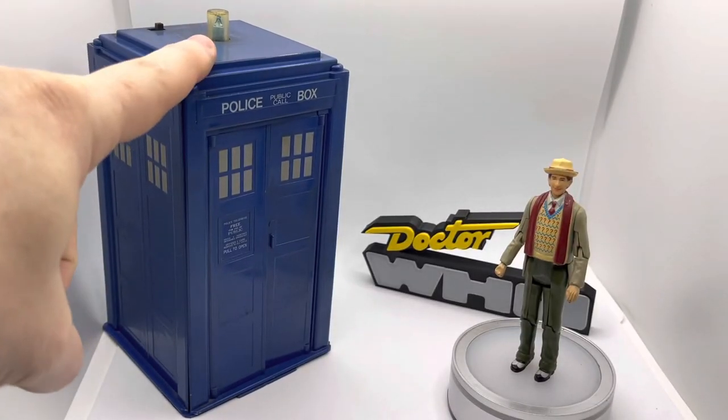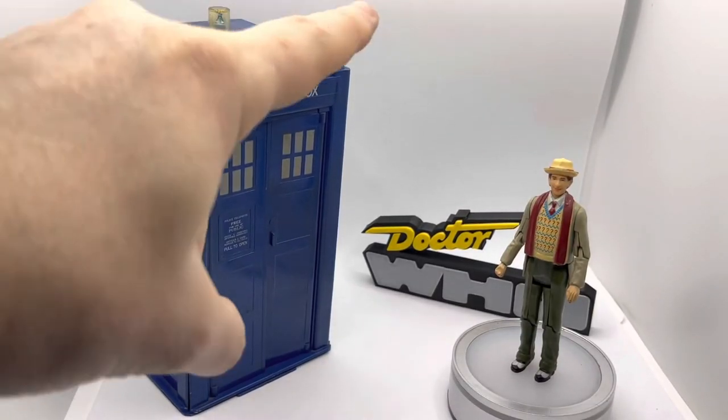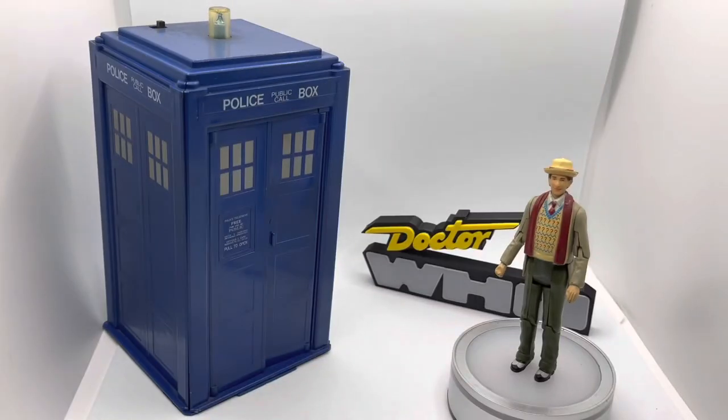Here we have a prime example of that: the Dapol TARDIS police box and the Dapol Seventh Doctor action figure. One of the things that really fascinates me about toys and the evolution of toys is how the engineering and the quality invested in them has changed so significantly over the last few years.